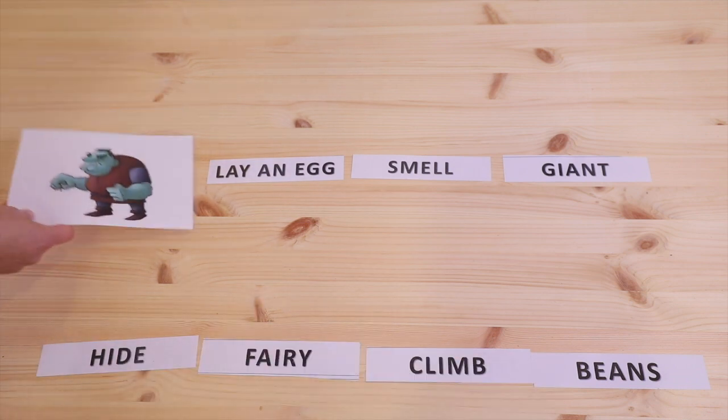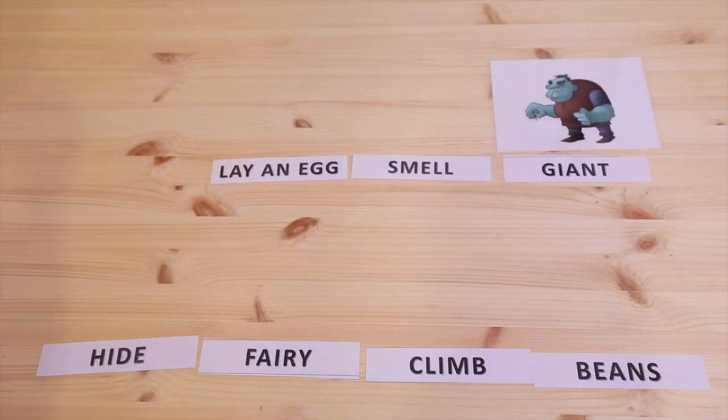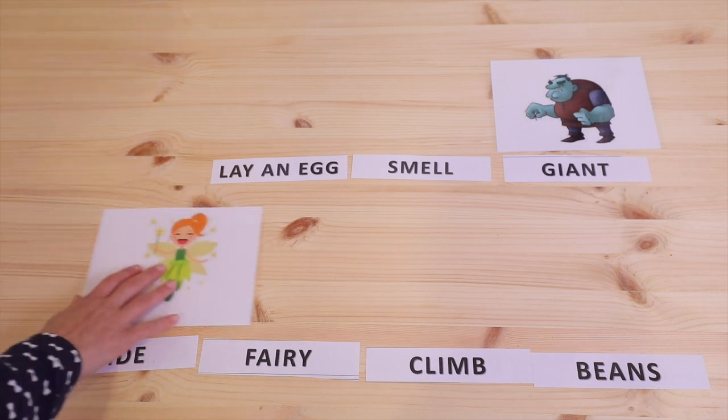Let's see if we can match these pictures with the words on the table. What is this? A giant. Very good. What do you think this might be? A fairy, a magic fairy.